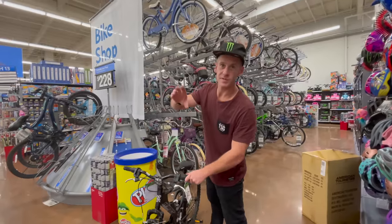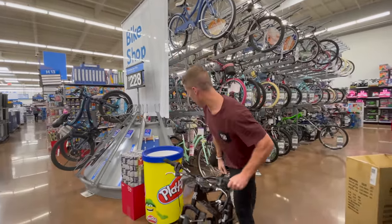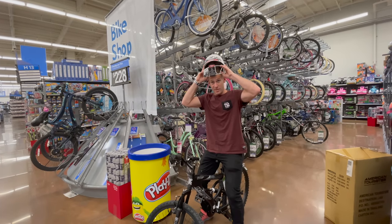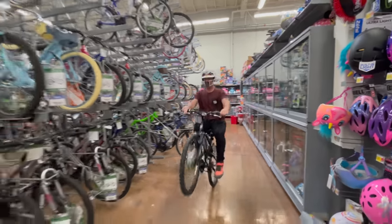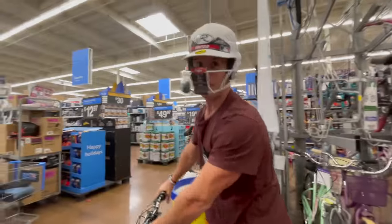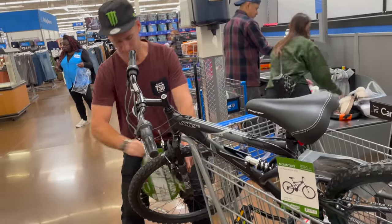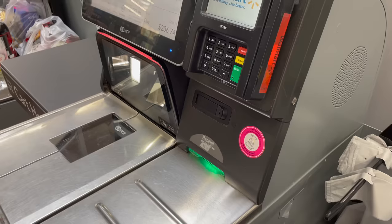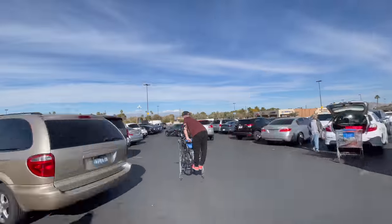First challenge you always have to do in a Walmart cheap bike challenge is to do a wheelie in Walmart, but you always have to ride with a helmet — remember that. This is made for shredding. Let's get to the tills and buy this piece. $148. Let's go and destroy this bike.